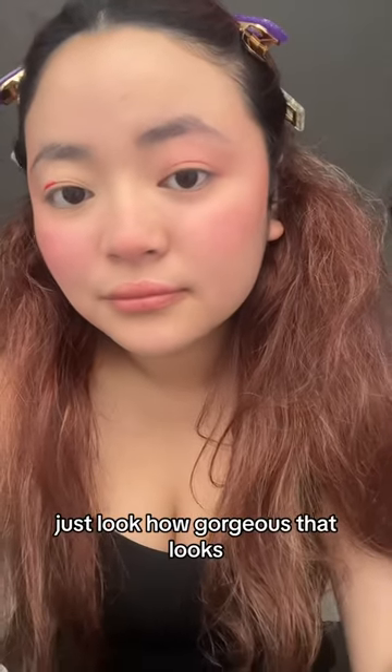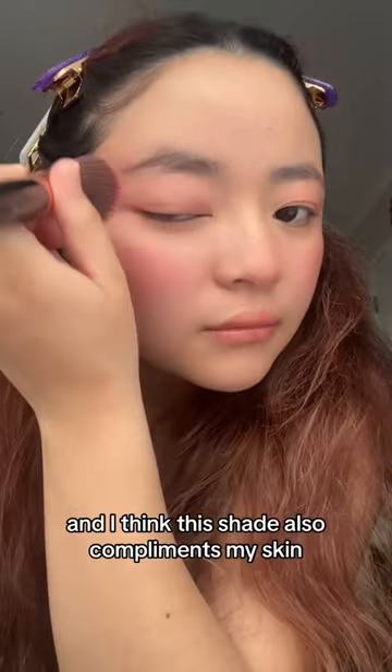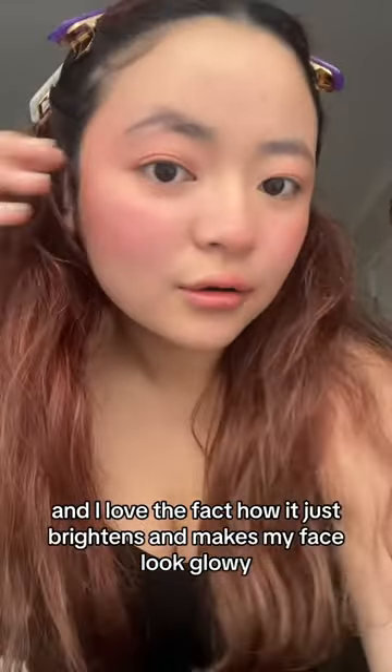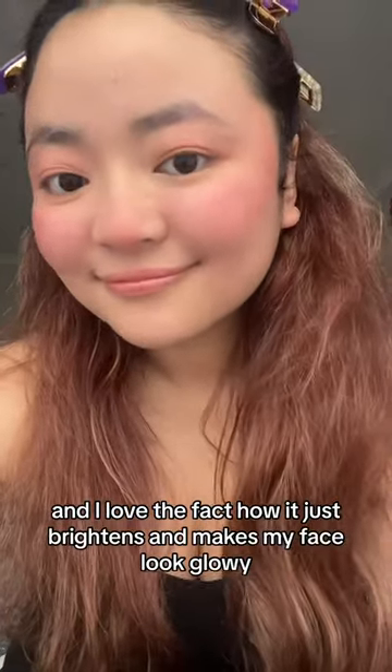Just look how gorgeous that looks. I think this shade also complements my skin. But what do you guys think? And I love the fact how it just brightens and makes my face look glowy.